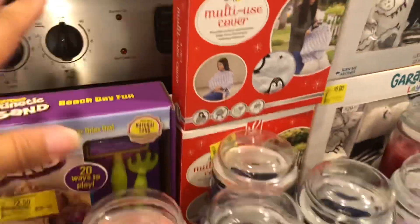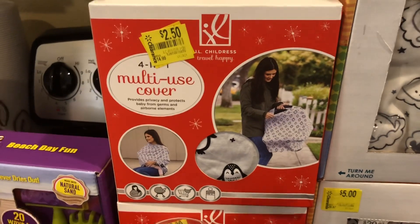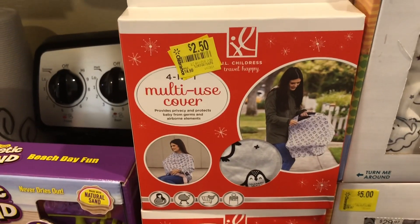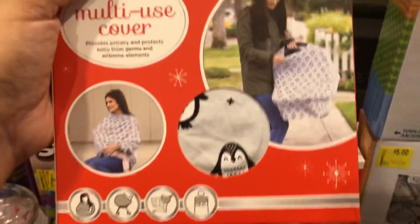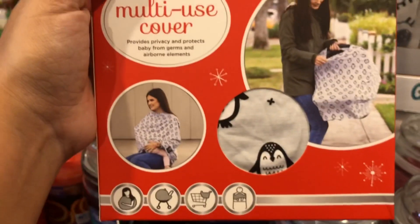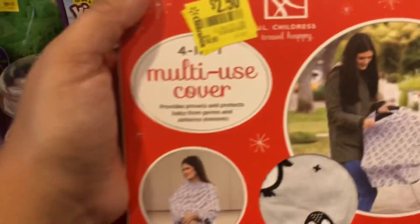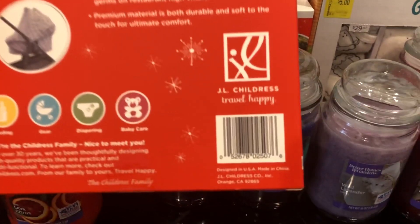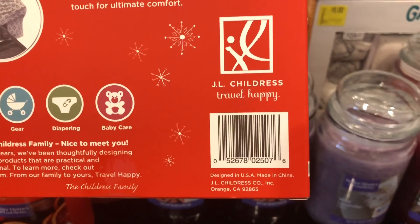The next item I found was this four-in-one multi-use cover. It was regularly priced at $14.99 and it went down to $2.50. The week before I found it for like $6 and I left it there because I figured it would go down again — and it did. They had two different designs: this penguin design and a holiday one, which didn't really call my attention. I grabbed two of these. Here are the different ways you can use it, and the UPC is right here.